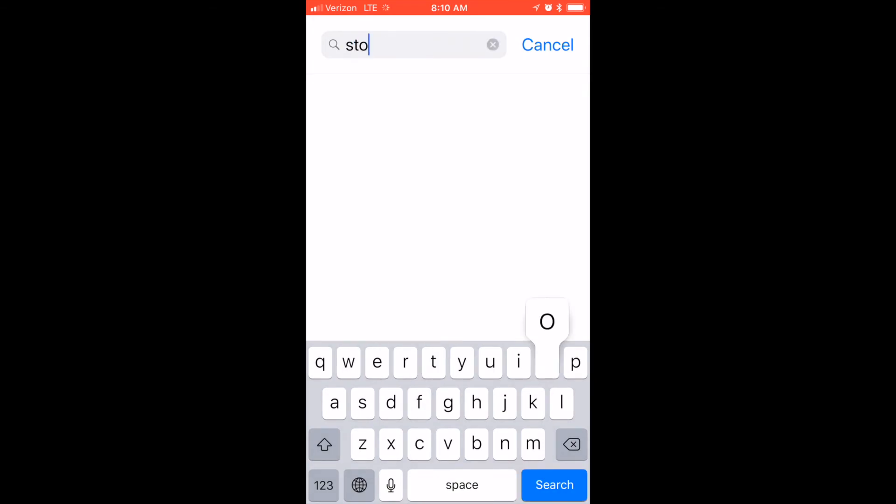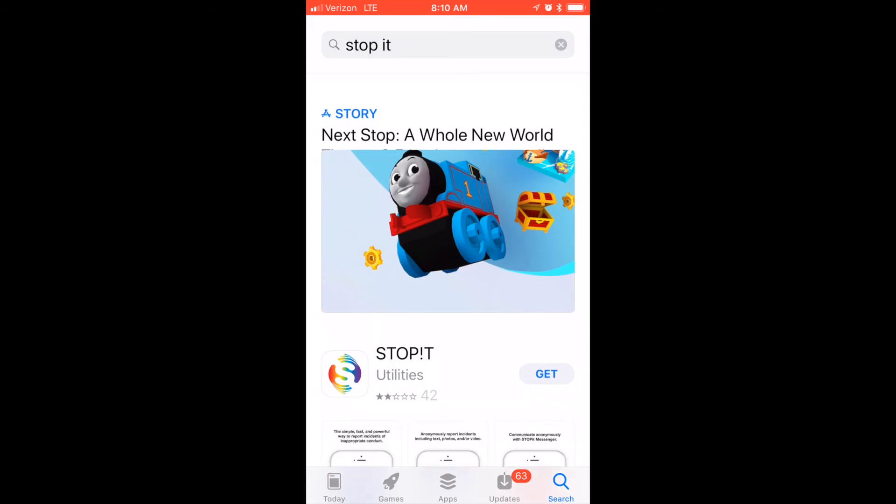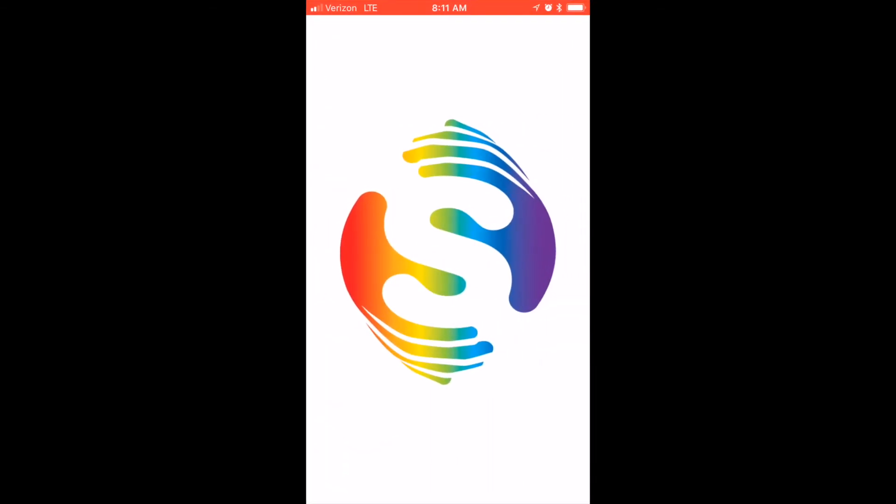Downloading the Stop It app is super easy. First, you just go to the App Store and type in Stop It in the search bar. Then, once you download Stop It, open the app.